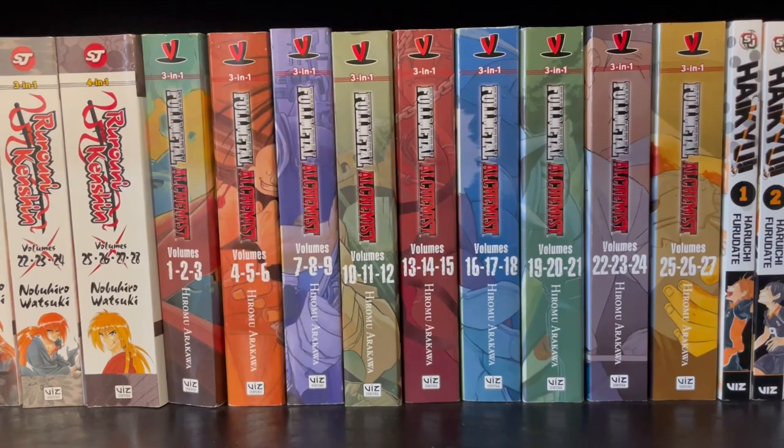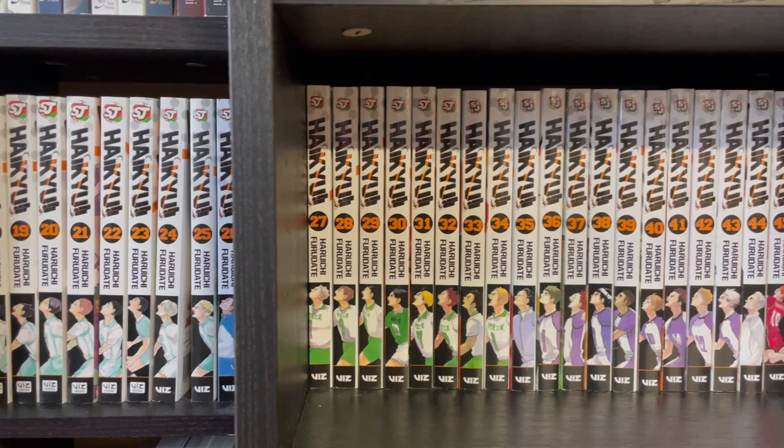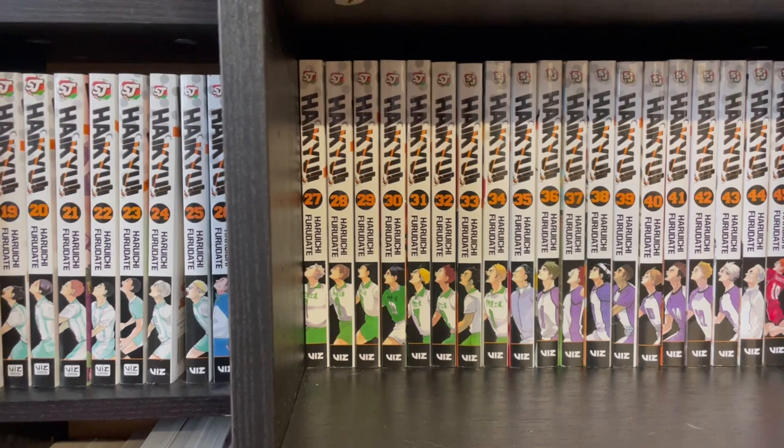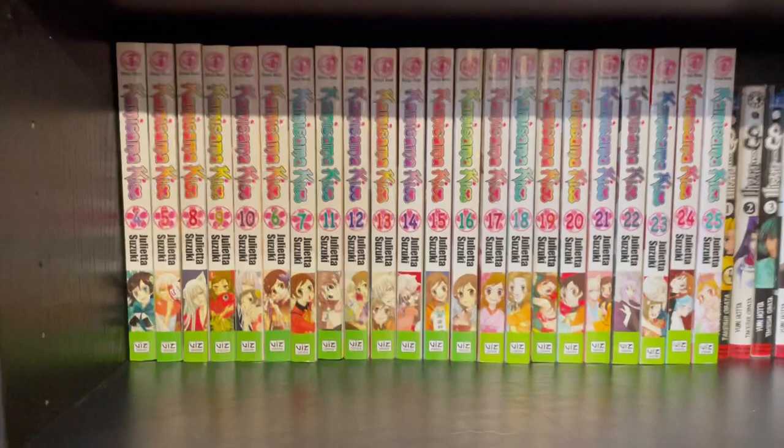And then I have Haikyuu, which is one of my favorite series. That was another series where when I started reading them, the first 39 books were out. So I was able to buy essentially all of them in a matter of weeks, read all of it, and then they were coming out pretty consistently every two months or so since. So it was a really, really good purchase — one of my favorite series, I really enjoy it. And here we have Kamisama Kiss, which is not mine — this is my partner's. But she really likes it. I watched the anime, I liked it too, so who knows? Maybe I'll actually read the books one day.